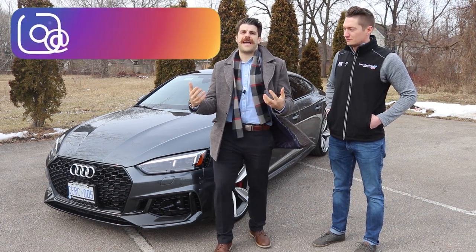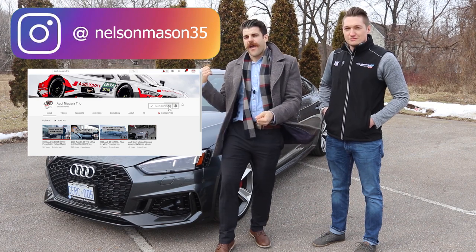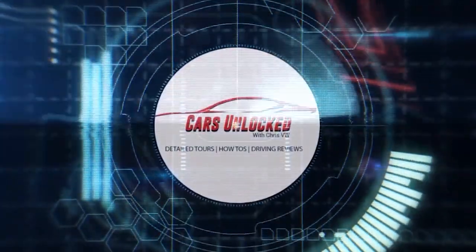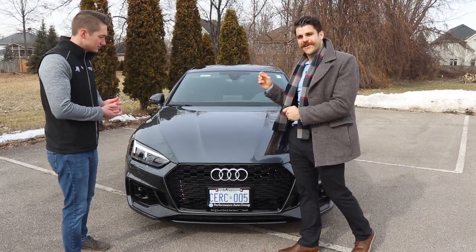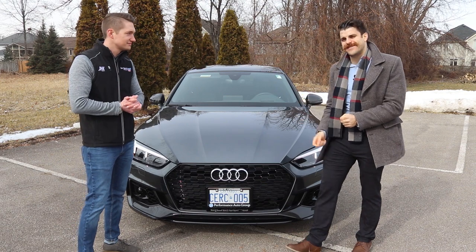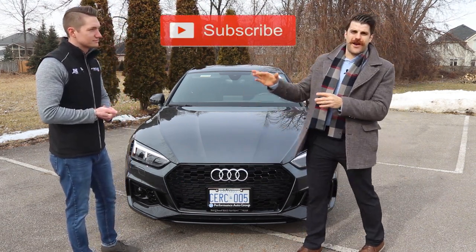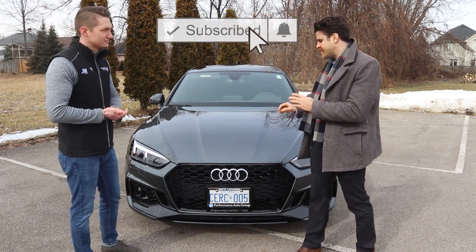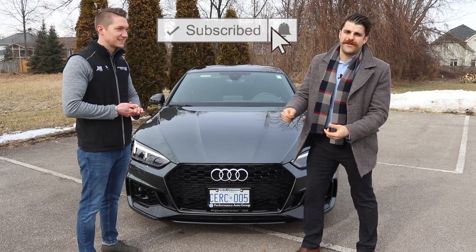Hey YouTube, it's Christopher here from Cars Unlocked. Today I'm with special guest Nelson Mason of Audi Niagara Trio. He's going to take this Audi out for a rip and let's see how it drives. I'm super pumped — Nelson's brought the 2019 Audi RS5 Sportback. He's the expert on this at St. Catherine's Audi and he's going to tell us all about it. I'm very happy not to be filming a Nissan for you today.